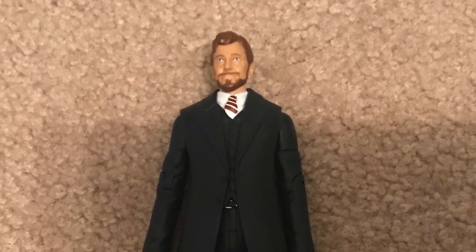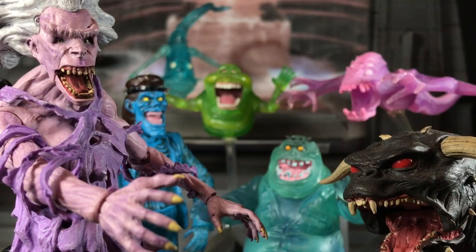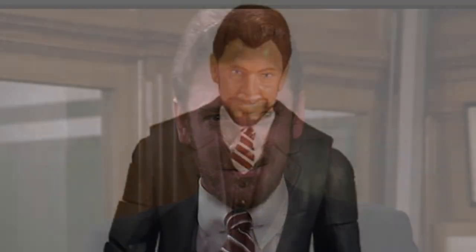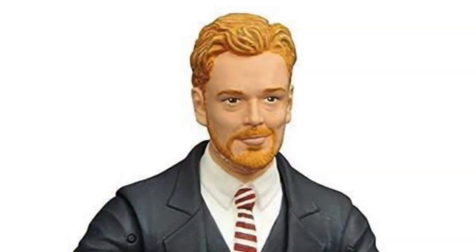I kept on thinking, like, why are they giving me all these human characters? I just want the Ghostbusters and I want a bunch of ghosts. But I will say this — both Matty and Diamond did an excellent job with Walter Peck. They both did a fantastic job of sculpting his face to make him look like William Atherton.